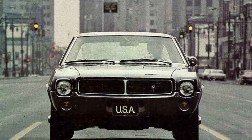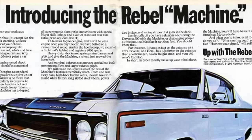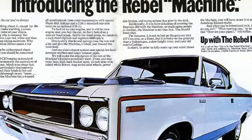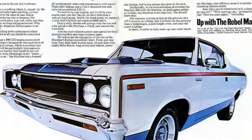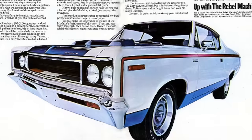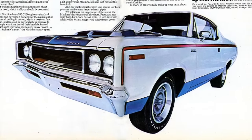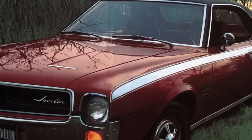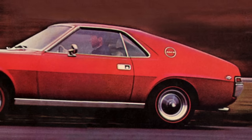AMC offered its share of true performance cars during the muscle car era. AMC came to the muscle car party late, but still made its mark. Its most legendary performance car was the 1970 Rebel Machine, a true muscle car that could compete with such legends as the Pontiac GTO, Chevrolet Chevelle SS, and Dodge Charger RT. The Machine was the natural evolution of the AMC muscle car that started with the 1968 AMC Javelin and 1968 AMC AMX.